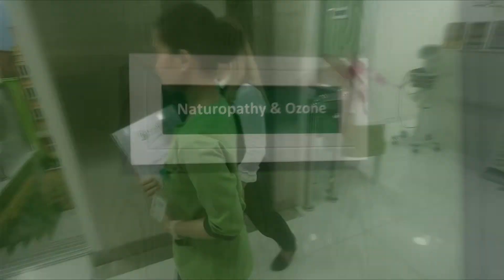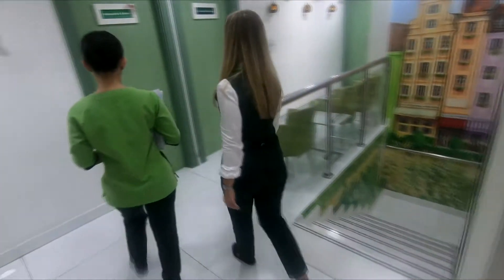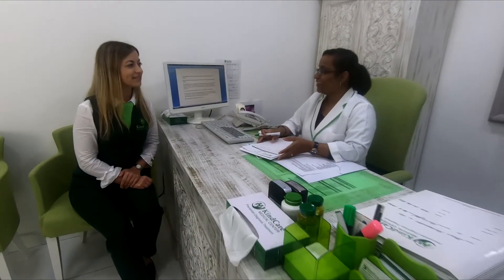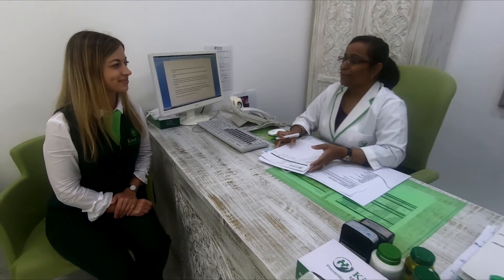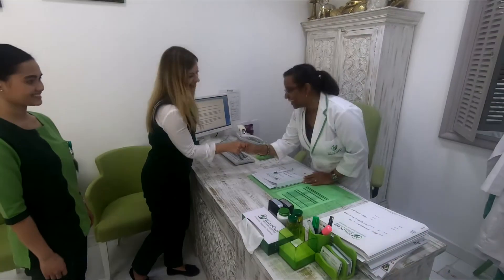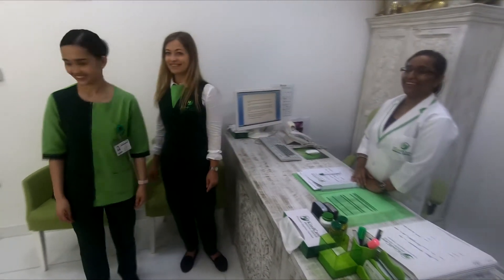Our bodies are constantly exposed to toxins and chemicals due to pollution, wrong eating habits and lifestyle disorders. Ozone Zonda is the best natural antioxidant remedy to get rid of all the toxins, as well as to rejuvenate and strengthen the body.